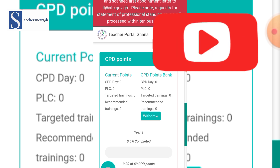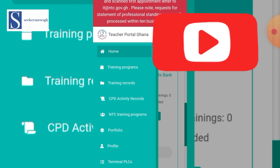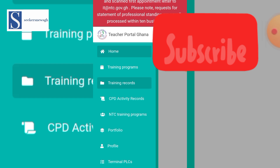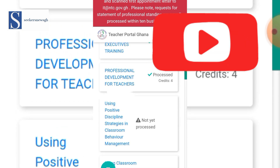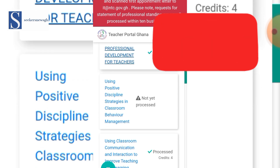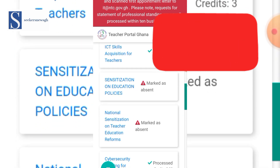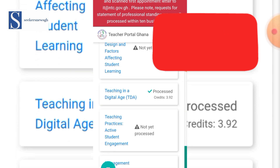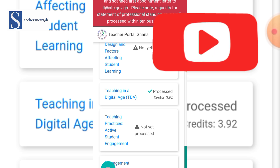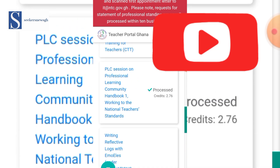You can also check the points and certificates you have so far, even though the totals are not currently showing. Just click on the menu bar — the three lines — then go to Training Records. Click on Training Records and it opens. Here we have Professional Development for Teachers, and whatever training you have undergone will be there with the points accumulated.